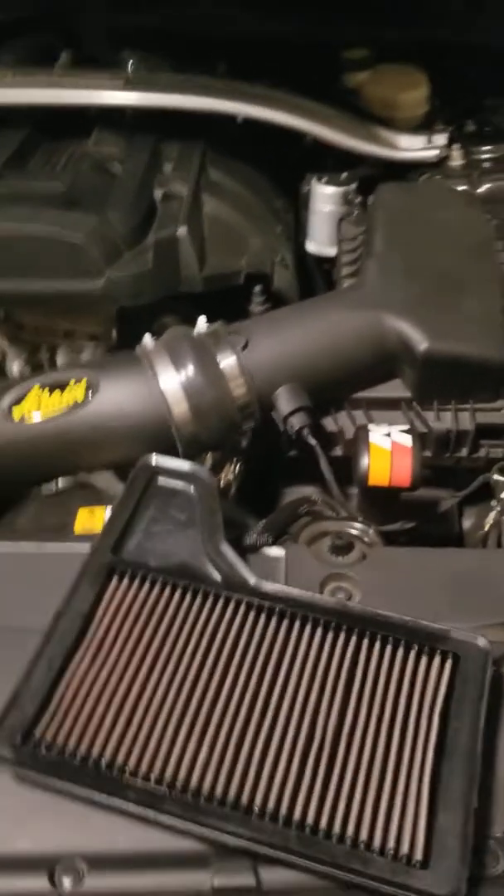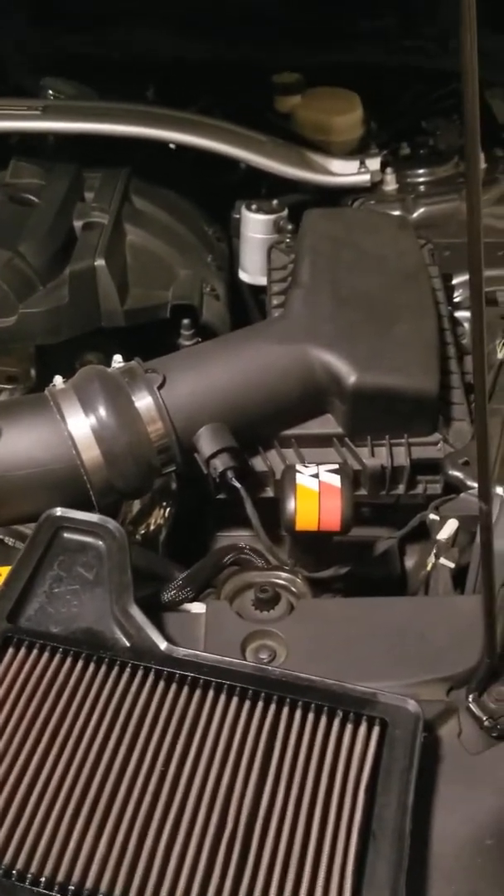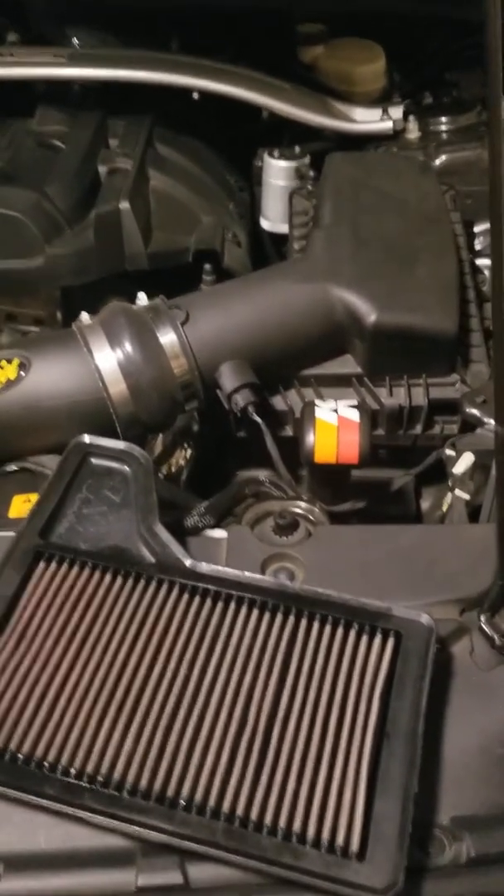I don't buy that logic because I've been using them for 30-plus years. I know what happens when you use a K&N correctly.